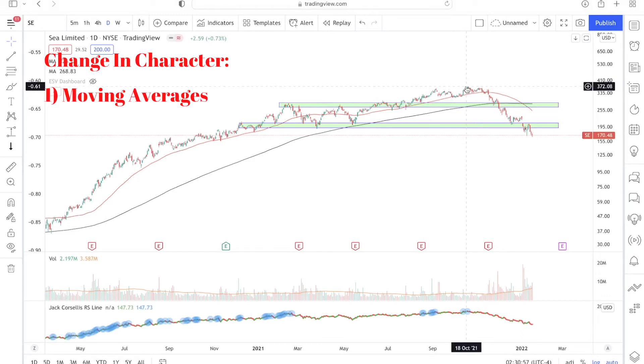The first change in character is in terms of the moving averages. On the left side of the chart, you'll notice that for most of the time, Sea Limited was above its 50-day moving average (the red line) and the 200-day moving average (the black line). On the left side, Sea Limited generally respected the 50-day moving average — prices stayed above it, and whenever they came down to it, the 50-day MA acted as support and prices bounced back up.